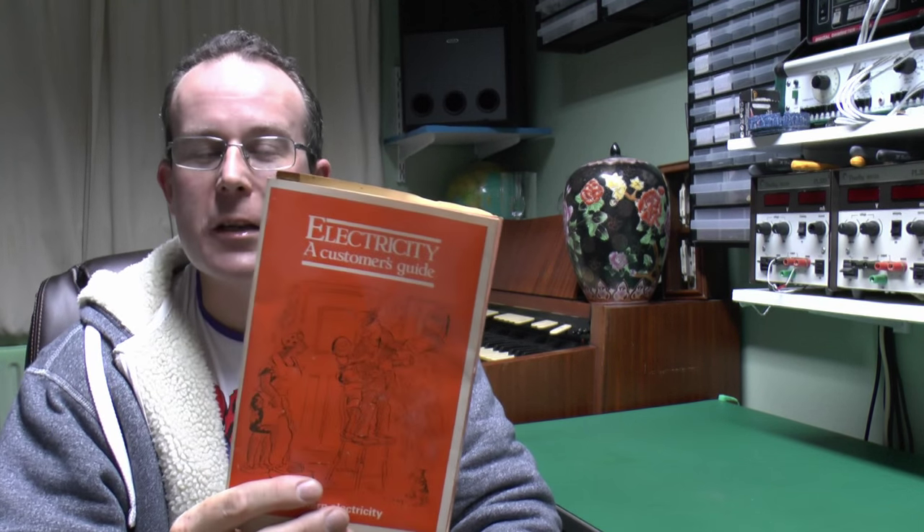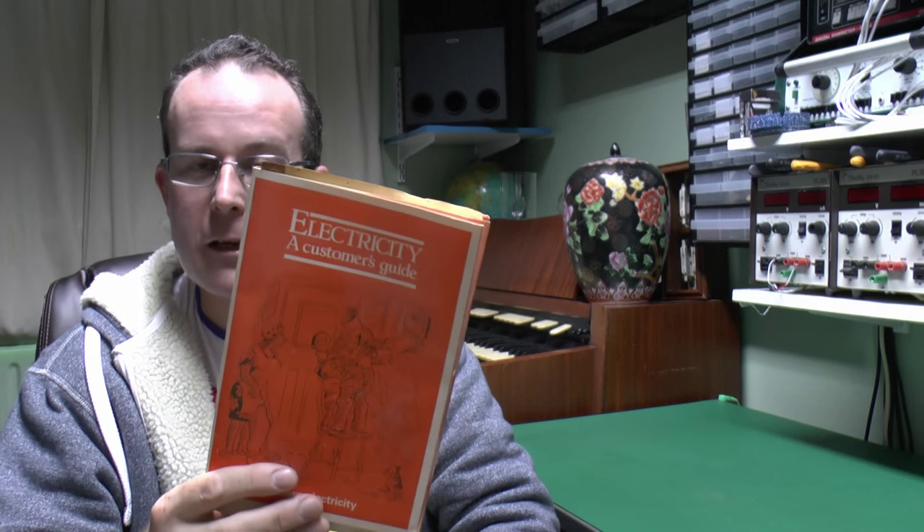Of course these days you can buy it from a whole range of different suppliers, all of which basically charge the same high prices, and therefore there's really no competition at all. But that's really getting off the topic, so let's have a look inside this book and see how it used to be done back in 1986.